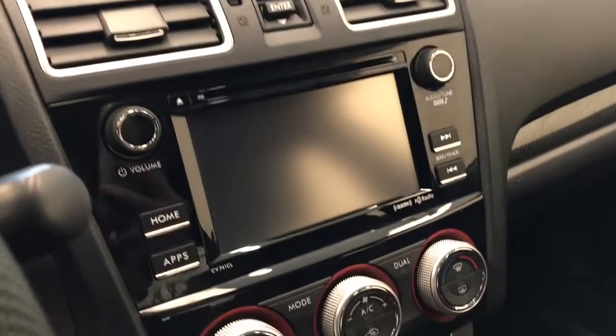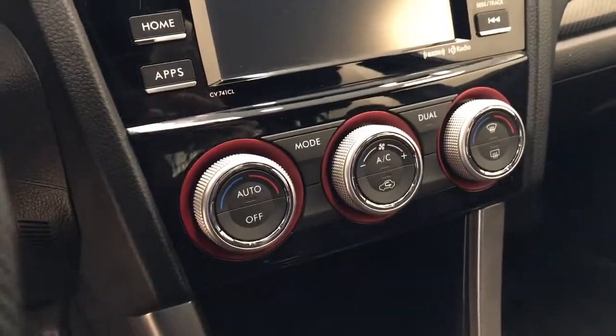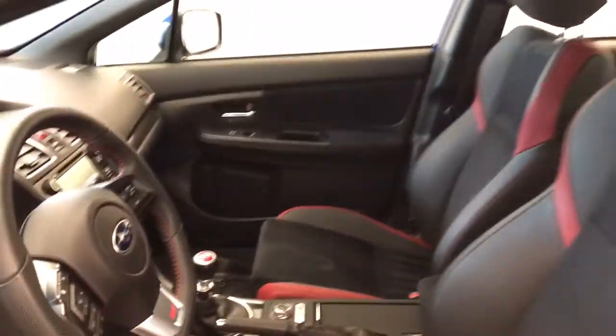CD-AM FM radio, XM satellite radio ready with auxiliary, dual zone electronic cloud control with AC, heated seats and SI drive and our interior colour is red and black.